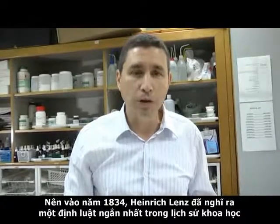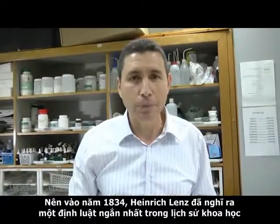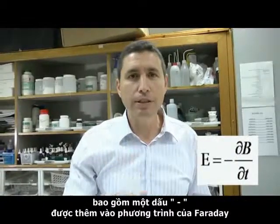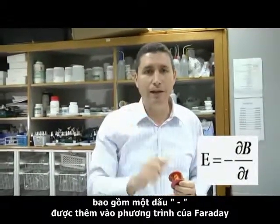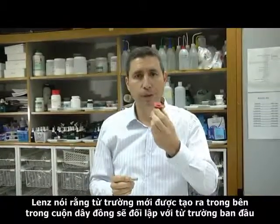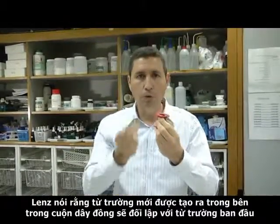In 1834, Heinrich Lenz came up with the shortest law in science history. It consisted of a single minus sign added to the Faraday equation. He claimed that the new magnetic field created in the coil will oppose the original one.